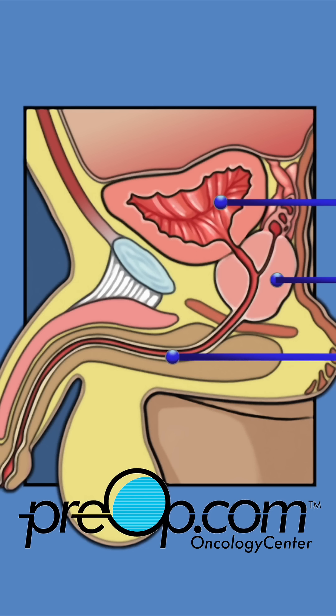The urethra is a tube that carries both urine and semen to the penis. It passes through the prostate, which surrounds it like a donut. Prostate cancer is the second most common cancer in men.